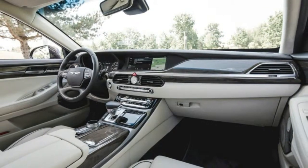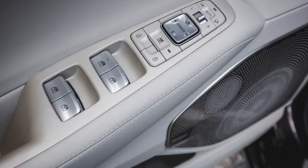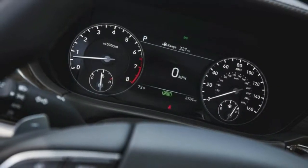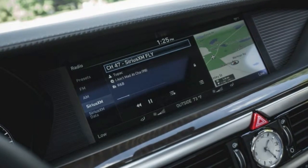Our infotainment response time test measures how quickly you can switch among home, audio, and navigation screens. The Bluelink system responded very quickly to inputs in our testing, matching BMW's iDrive and beating the response times of popular smartphones.